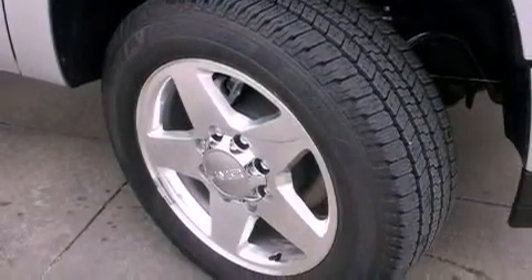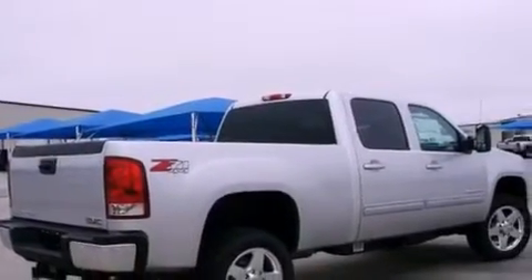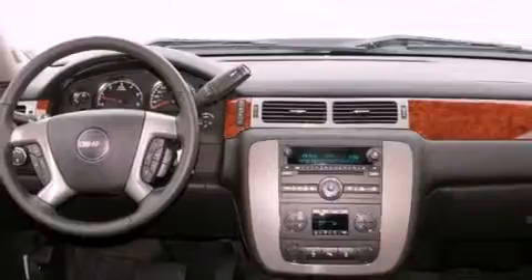Also included are a security system, tinted glass, traction control, full power accessories, and the Homelink transceiver, which can be programmed to use the same frequency as your remote opening devices such as the garage door, the entry gate, or even the living room lights, enabling you to control them right from the driver's seat.